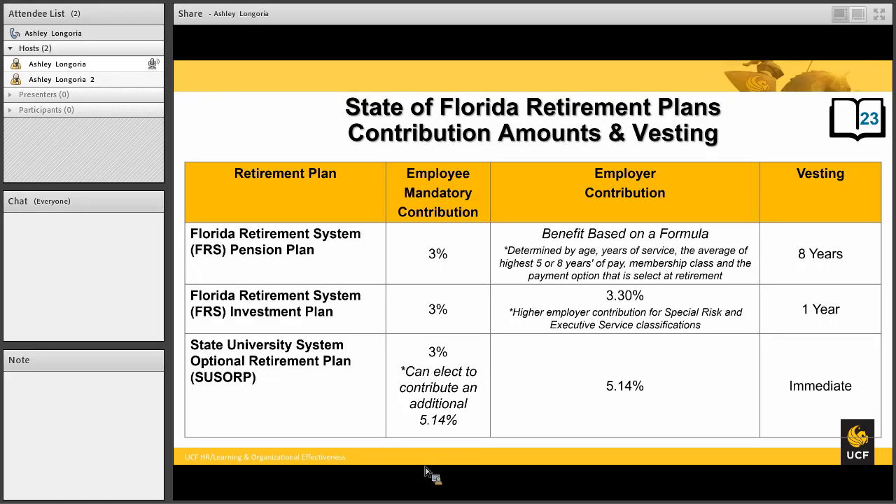The SUSORP plan is considered a 403(b) plan and is administered by one of five provider companies: TIAA, AIG Valic, AXA, Voya, and MetLife. Instructions for enrollment into these plans will be found in your guide.